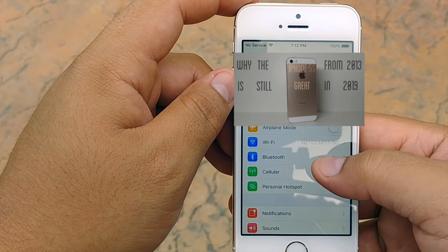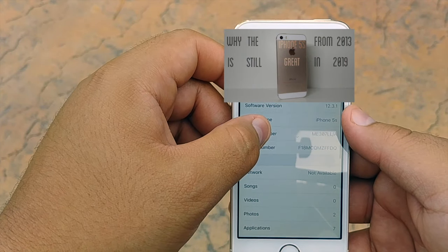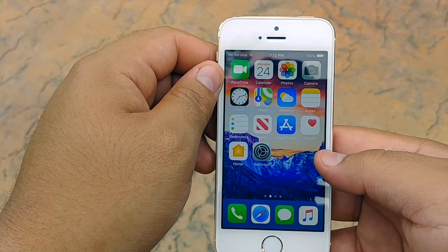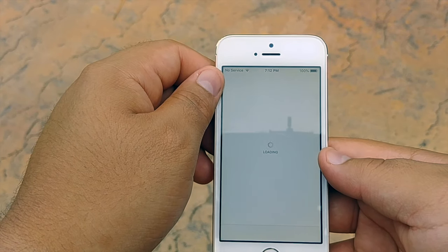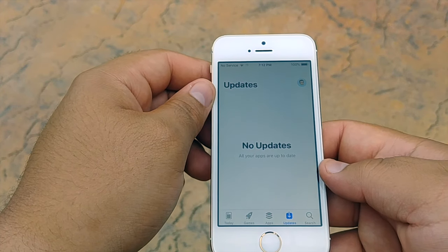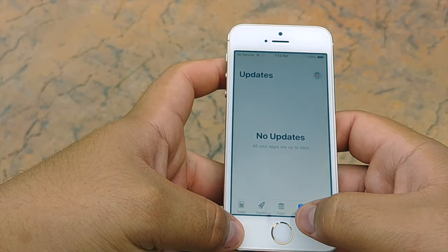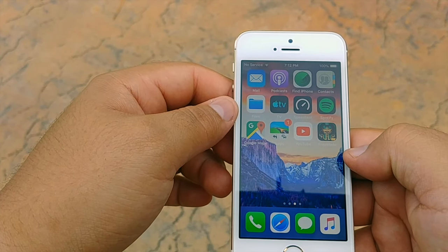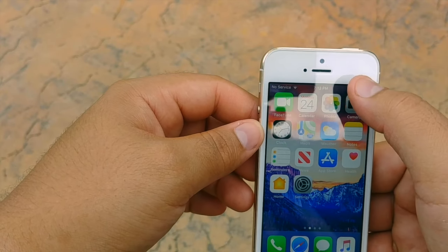It's still really fluid. Just to show you, we're going to go to settings — this phone is updated to the latest software offered by Apple. It's still running great, even though this phone came out in 2013. Opening up the App Store, this phone still runs most games, with some limitations due to the older processor from 2013. Scrolling through the UI, it is fluid with no stutter whatsoever.